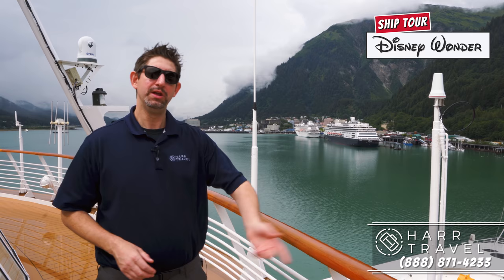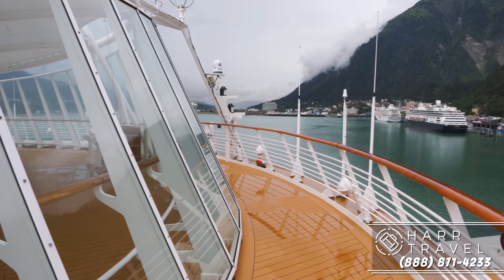Greetings, everyone. This is Danny from HartTravel.com. We're currently on the beautiful Disney Wonder in Juneau. You can see it behind me. So follow me as we head along the top deck. We're currently on deck 10, which is the Wide World of Sports deck.